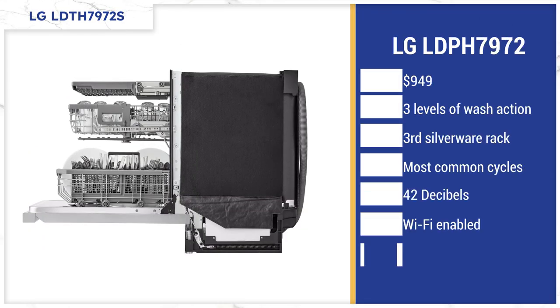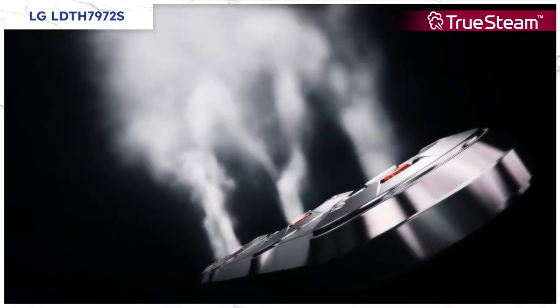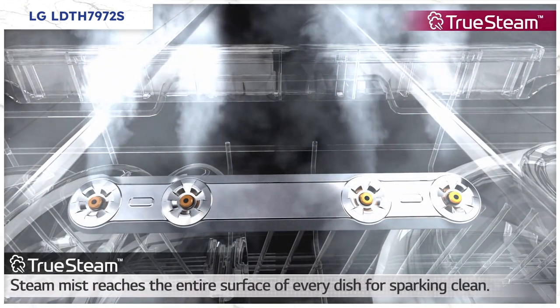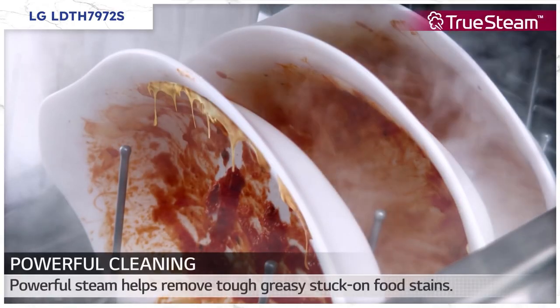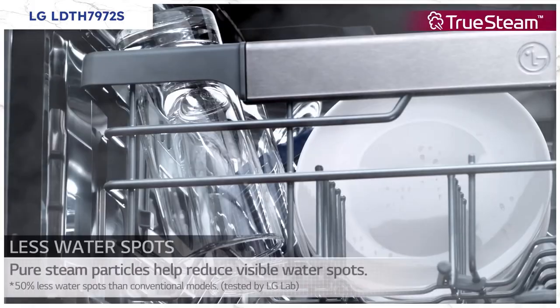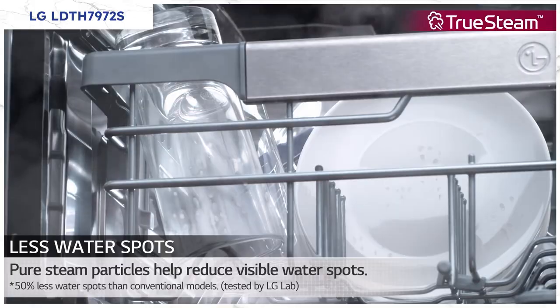This LG dishwasher has some great features with three levels of washing, as well as decent racking with the third rack up top for silverware, plus all the most common cycles. Like the others, it's below the quietness standard at 42 decibels, and like Beko, it's also Wi-Fi enabled. Now, what really makes this dishwasher unique is steam. This washer dispenses steam at 212 degrees. Steam loosens tough stains like baked-on lasagna dishes. Steam also removes spots on glasses in the dry cycle.